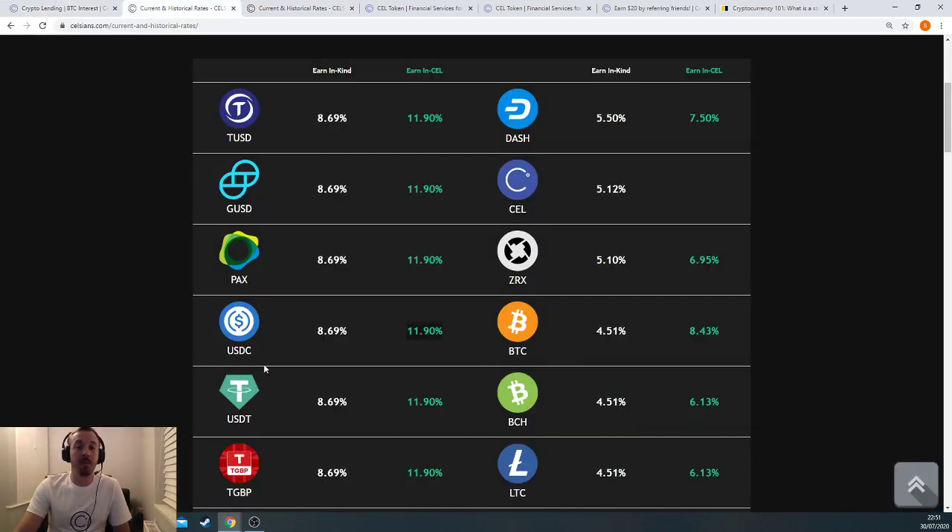What you'll find is the stablecoins have the best interest rates. That's because there's a huge demand from institutions who borrow money from Celsius Network and go make money off it due to the volatility in the crypto markets. But you can also save your Bitcoin, Litecoin, Ethereum, and get high interest rates too. If you save Bitcoin, you can get 4.5% extra Bitcoin per year for doing absolutely nothing, or you can get almost double that paid in CEL token, which is also going to go up.